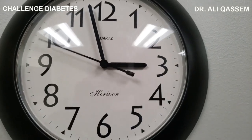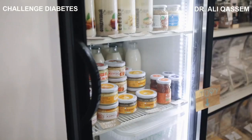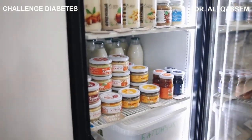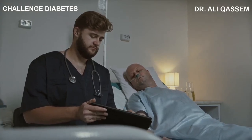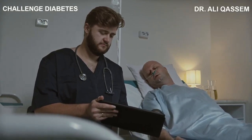So while that box of processed food might save you some time, it could be costing you your health. But it's not just these immediate health risks — consuming highly processed foods regularly can also have long-term effects. For instance, research has linked a diet high in processed foods to an increased risk of certain types of cancer.